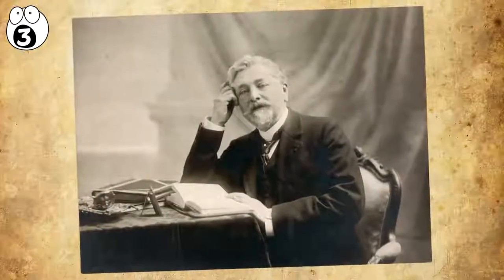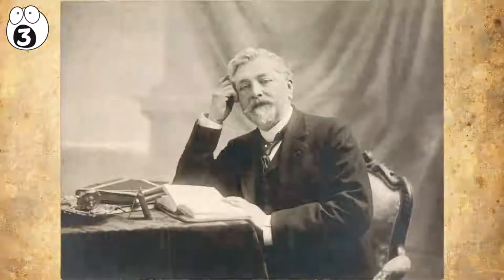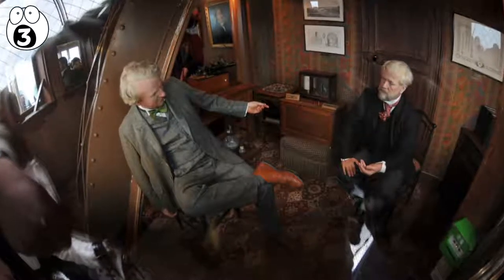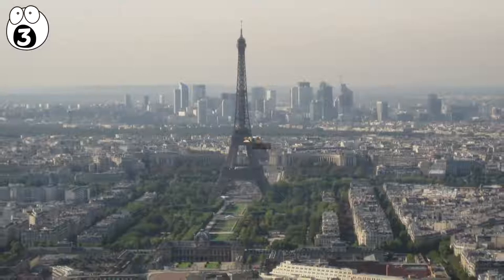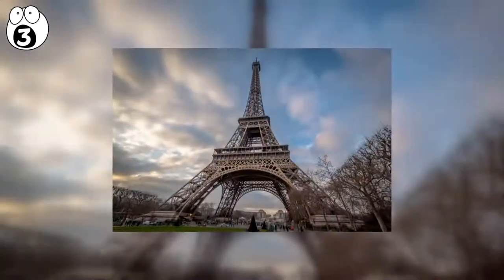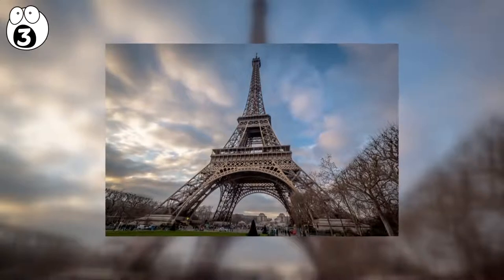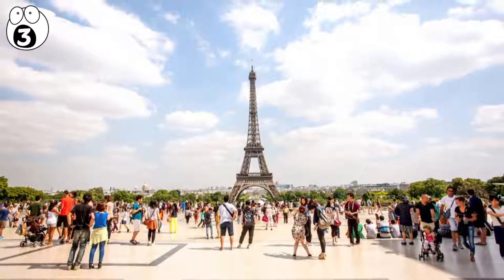Originally, designer Gustav Eiffel designed it to be an apartment and laboratory for himself. He entertained famous scientific leaders there, including Thomas Edison. Meanwhile, below the tower are more secret rooms, which were utilized by the Gestapo for torturing members of the French resistance during World War II. Somehow, that piece of history gets left off the tour guide spiel a lot.